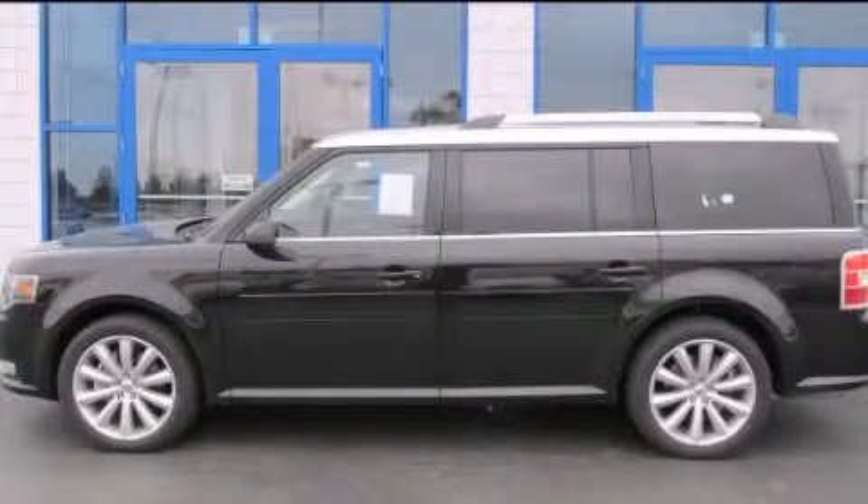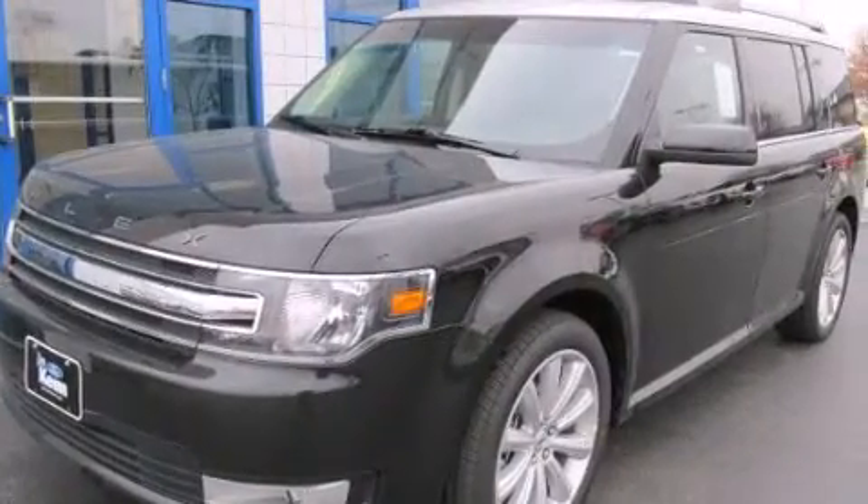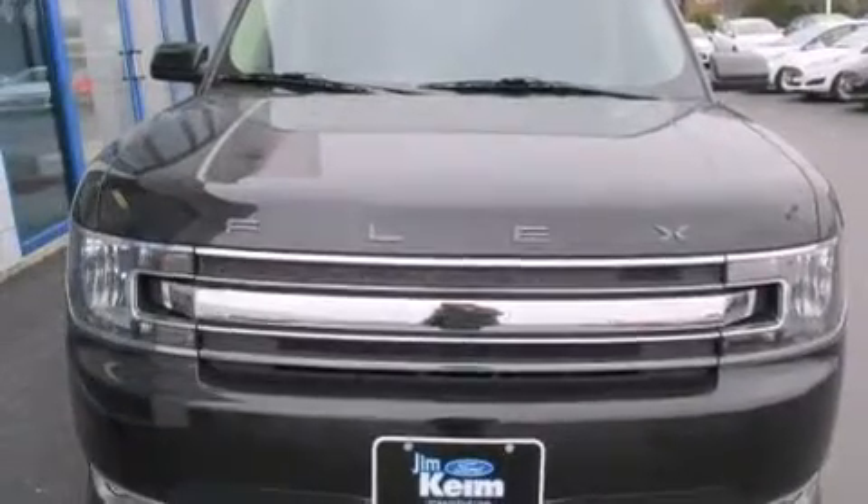This is a brand new 2014 Ford Flex. Functional utility for a modern lifestyle. This crossover has an automatic transmission and a six-cylinder engine.